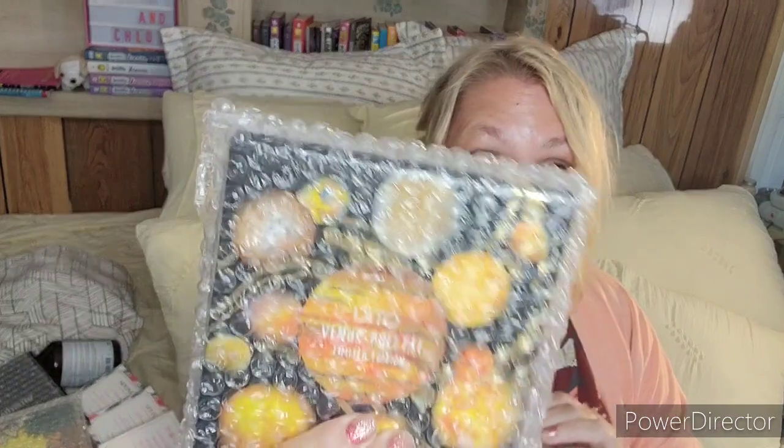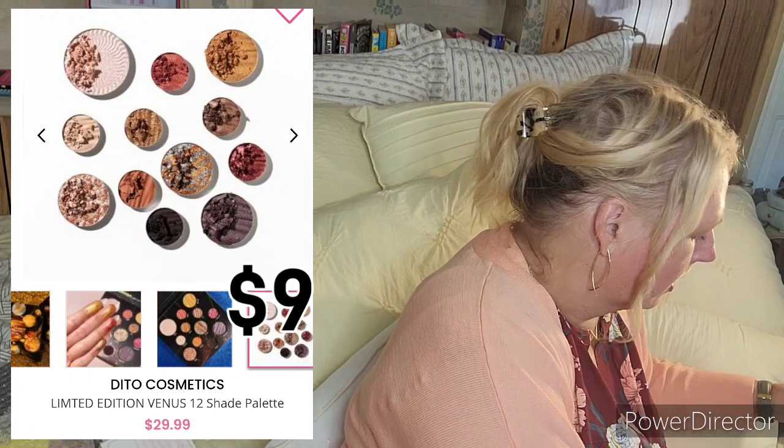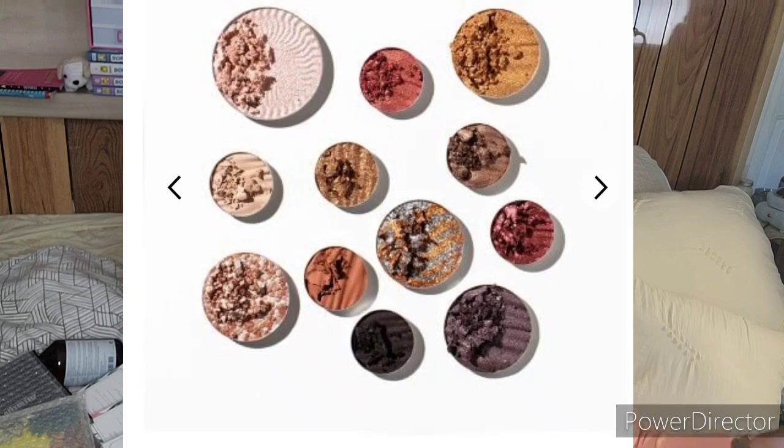I'm on palette overload. The Ditto Venus palette — I ended up getting it in my BoxyCharm last month already, so this one I'm going to put aside. It is sealed so I'm not going to open it, but it's really, really pretty.